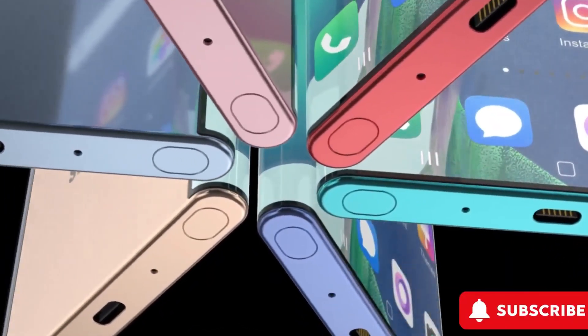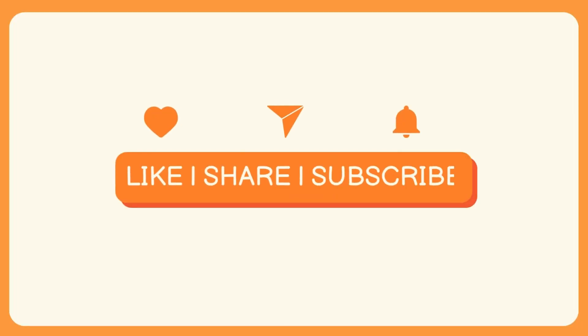Get ready for a tech battle like no other, and don't forget to hit that subscribe button if you enjoyed this update.